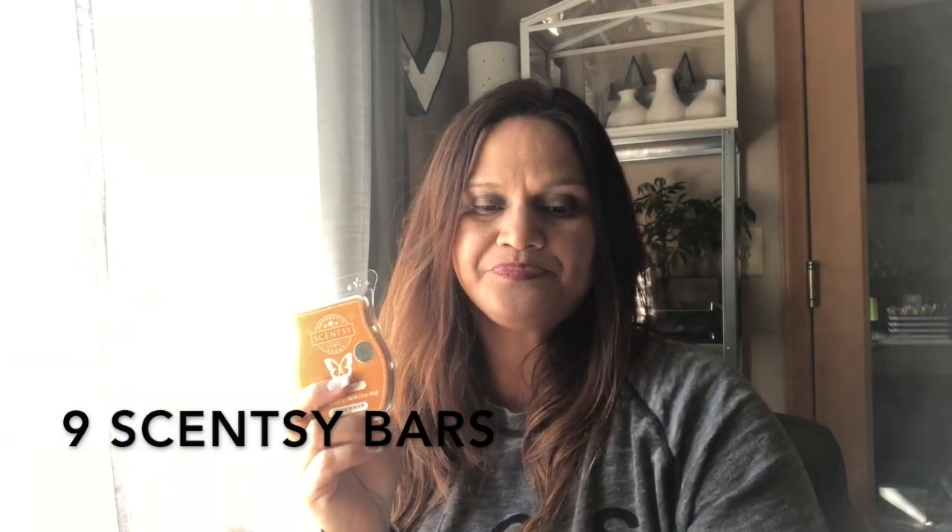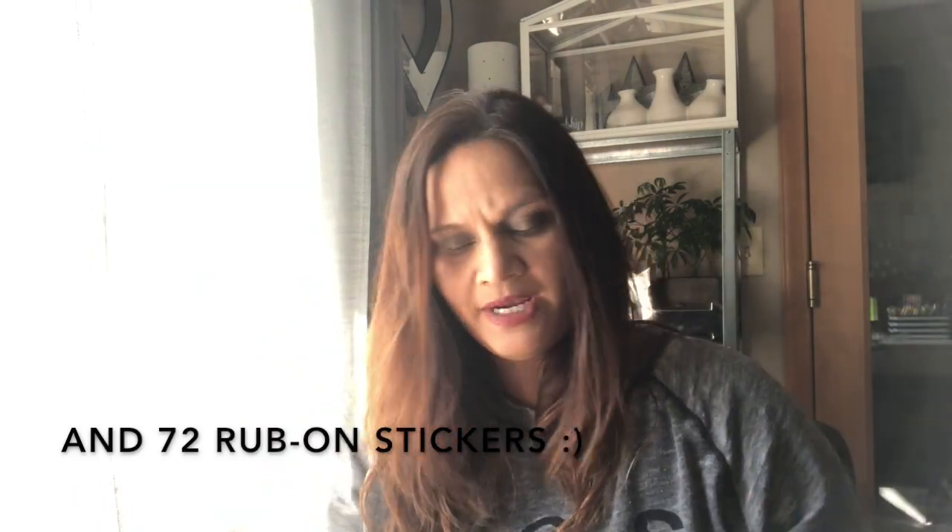The scent of the month always comes with just the scents: a room spray, a tester, nine scent bars, and flyers — about 50 flyers. I did already open one for hubby to test in his office.